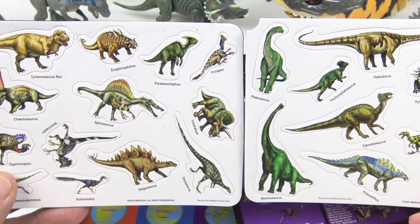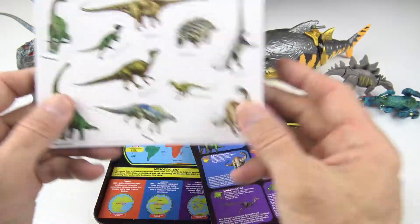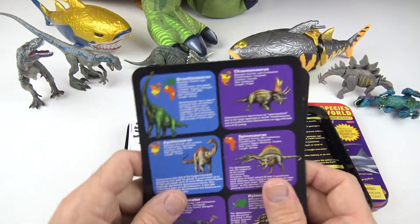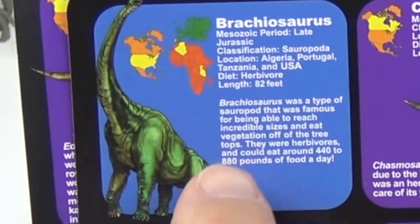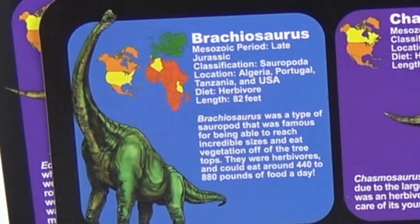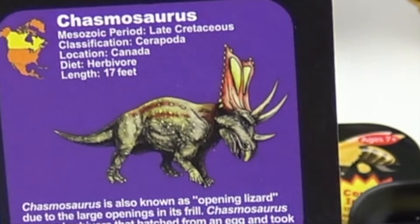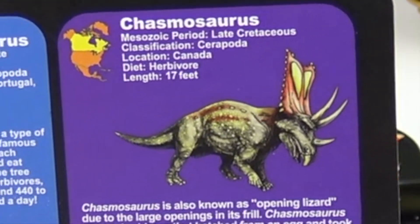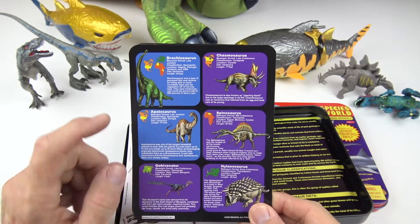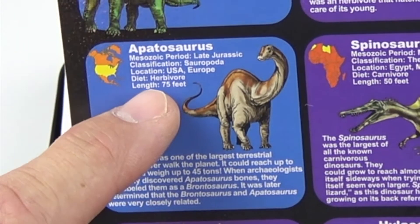Look at the detail on some of these dinosaurs. Let's take the information sheet and I'll give you guys just a couple interesting facts about each dinosaur. Our first one here is the Brachiosaurus, which is 82 feet in length — that's a big dinosaur, and they eat plants because they are a herbivore. Over here we have the Chasmosaurus, also a herbivore, and its length was 17 feet. Right down here is the Apatosaurus, which was 75 feet, and also a herbivore.